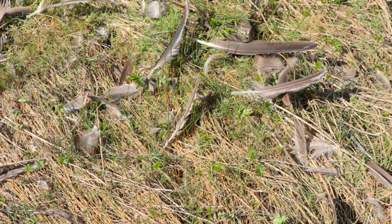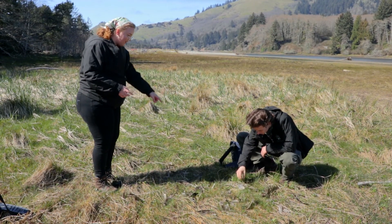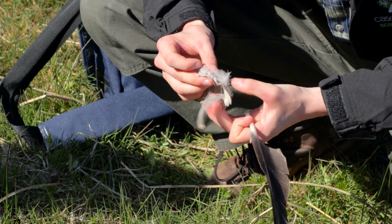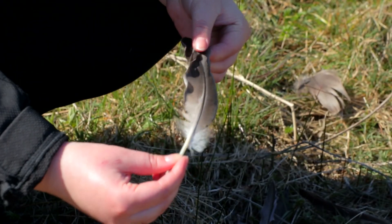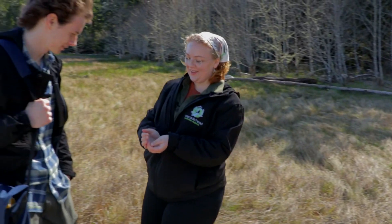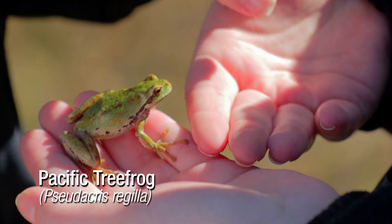Usually when we find big piles of feathers like this, it seems like a bird was attacked. You can especially see that from that clump right there — the feathers were actually broken, with tips broken off. The size tells us it's a pretty large bird; these are going to be primary wing feathers. And here's a Pacific tree frog. Look at his green — and he's pretty large for a tree frog.